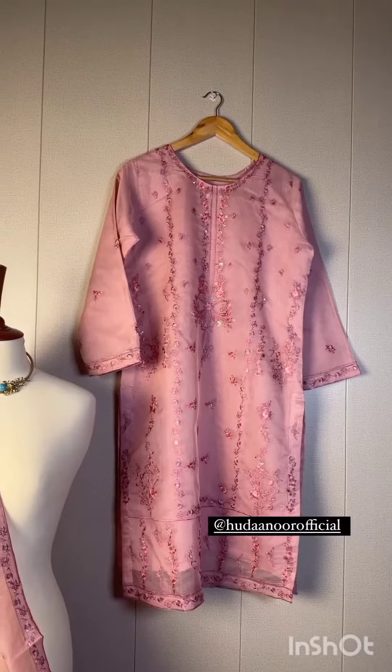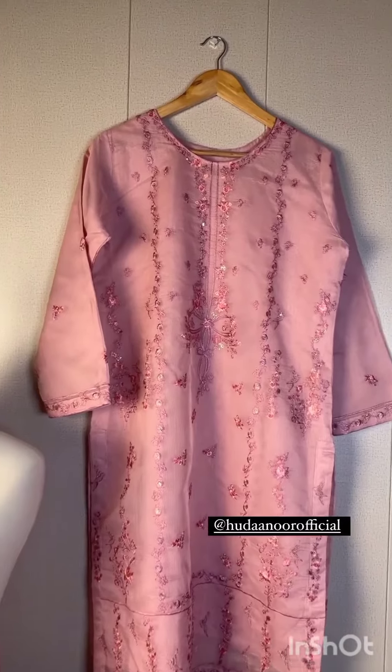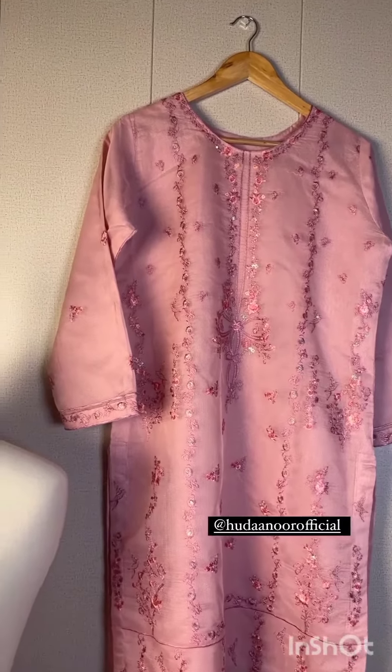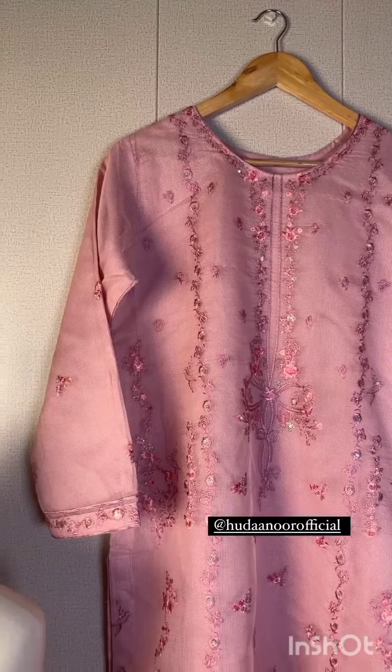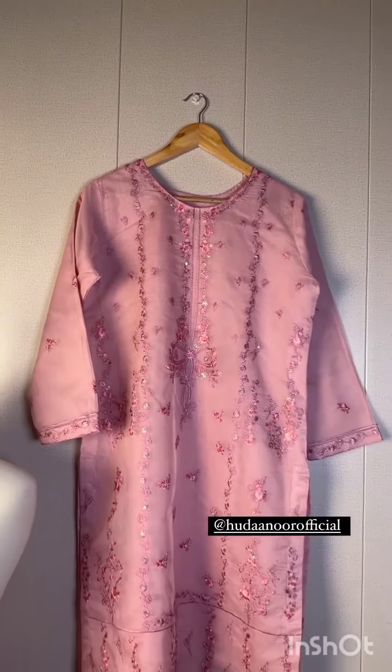This is a very beautiful two-piece outfit, semi-formal. You can wear it anywhere. You should wear it simple. You should wear it fancy. It's a two-piece, on the cotton net. It's a very good stitching. It's very small and delicate.